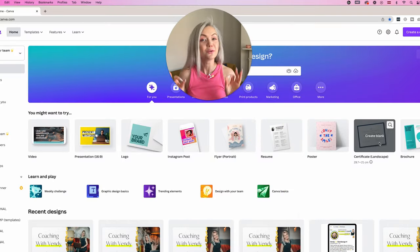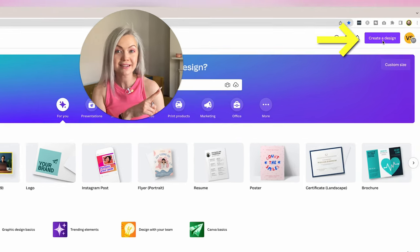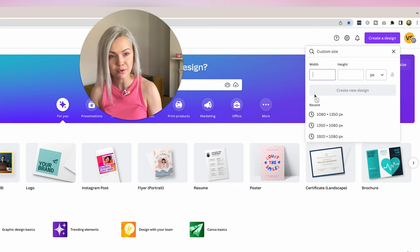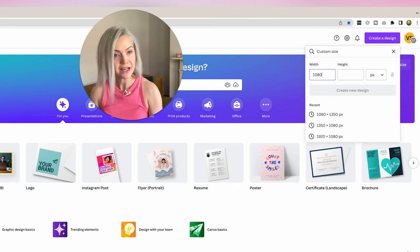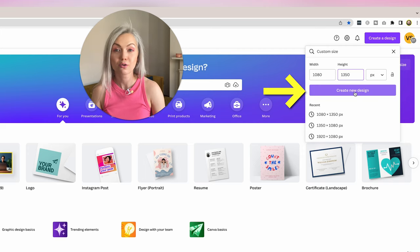Let me show you exactly how I design a carousel post for LinkedIn. First things first, I'm going to open up Canva because this is where I design everything for LinkedIn. I'm going to click 'Create design' and then 'Custom size' because I'm going to create a vertical format document post. So click 'Custom size' and as we just discussed, this is going to be 1080 x 1350, and then click 'Create new design'.